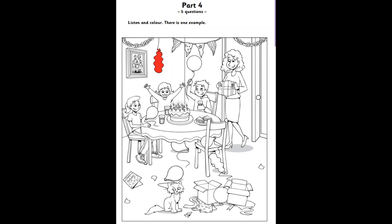Now listen to part four again. Colour the balloon in the small boy's hand now. Sorry? The balloon in the boy's hand? Yes. Have you got a yellow pencil? Yes, I have. Great. Colour it with that pencil, then.